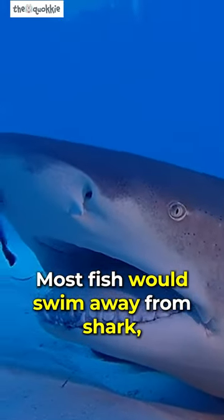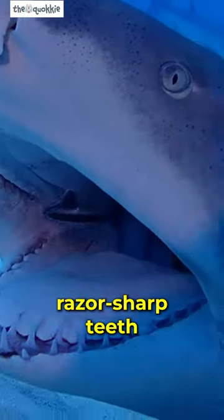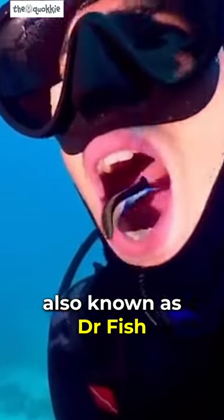Most fish would swim away from a shark, but this fish swims right into those razor-sharp teeth. Allow me to introduce you to the fascinating world of cleaner fish, also known as Dr. Fish.